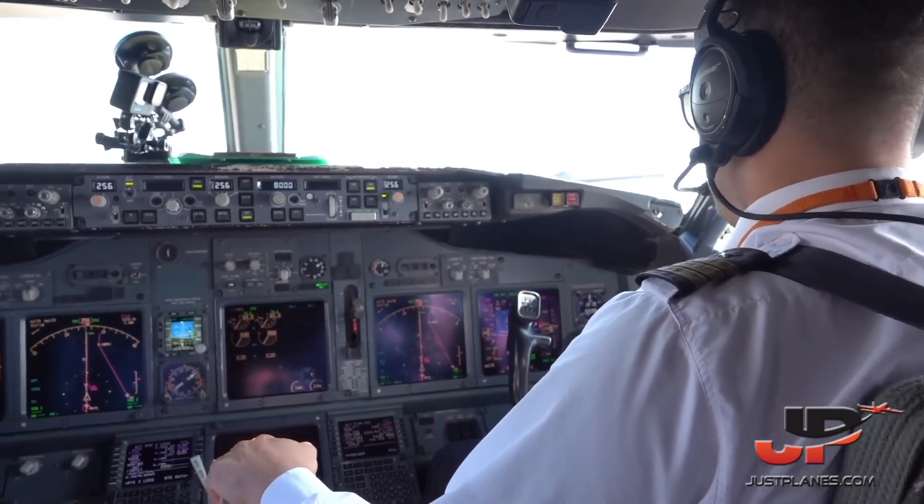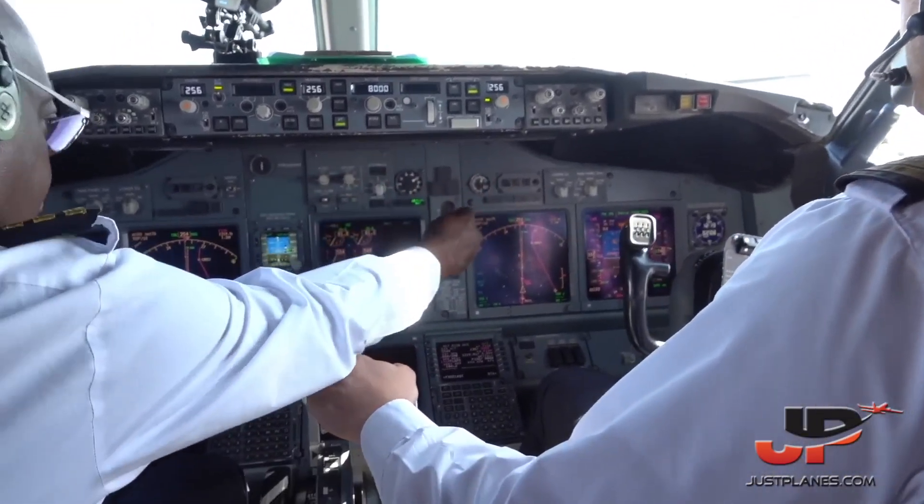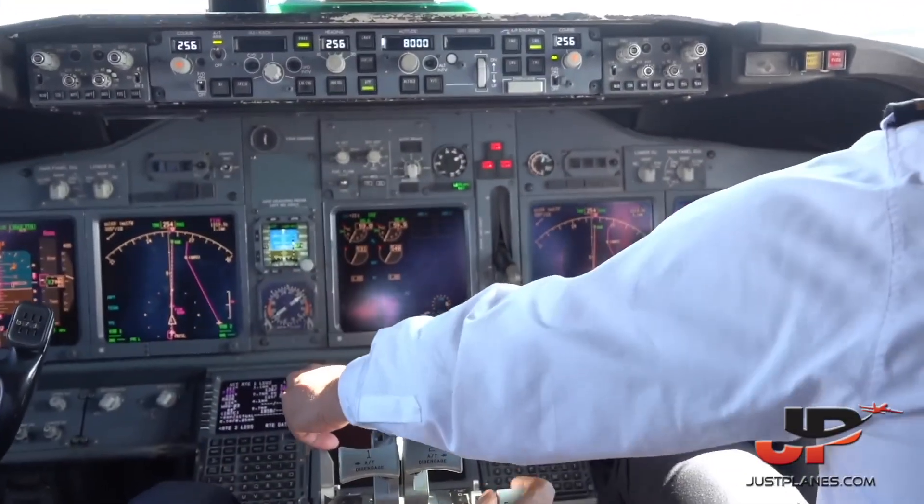Glideslope alive. Check. Landing gear down. Flaps 15. And flaps 15.